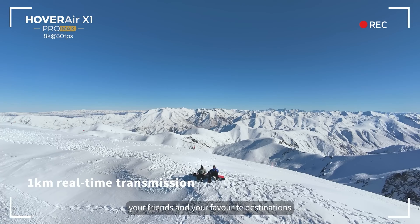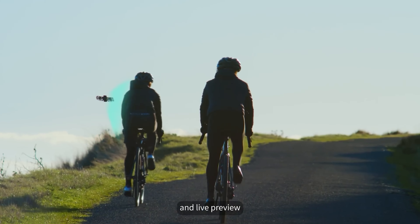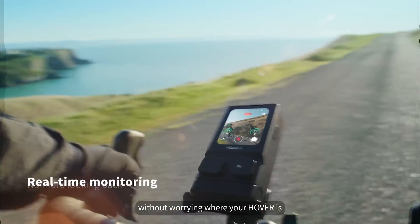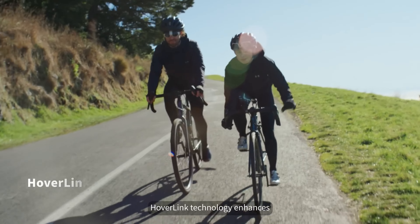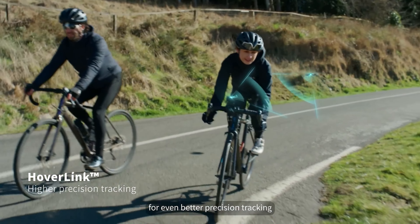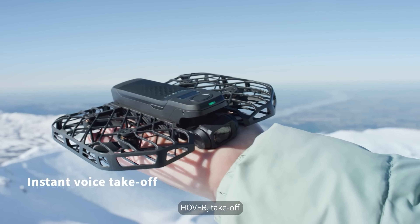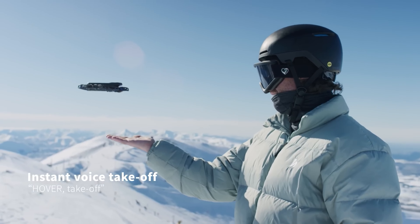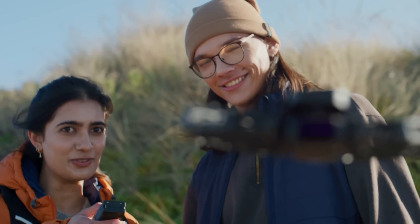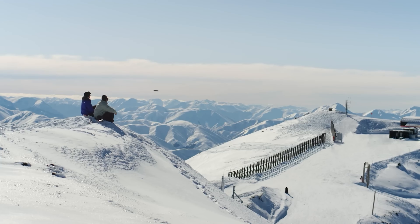Worried about complicated controls? Fear not — the Hover Air is designed to be user-friendly so you can focus on nailing that perfect shot instead of fiddling with settings. Versatility is the name of the game: mount it on your helmet, your bike, or let it soar — the Hover Air adapts to your adventure. With Wi-Fi and Bluetooth built in, sharing your epic footage is a breeze, and the companion app lets you edit on the go, turning your raw footage into social media gold in no time.